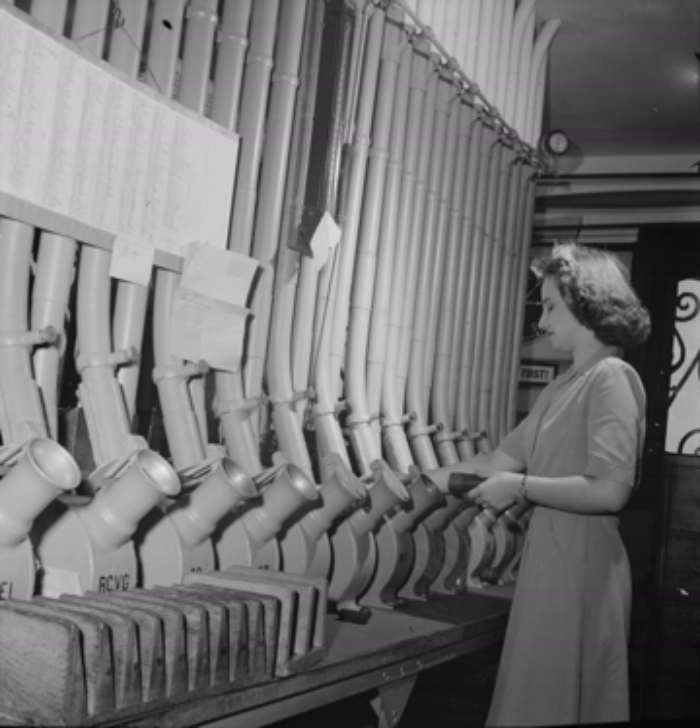Pneumatic tube networks gained acceptance in the late 19th and early 20th centuries for offices that needed to transport small, urgent packages such as mail, paperwork, or money over relatively short distances within a building or, at most, within a city. Some installations grew to great complexity, but were mostly superseded. In some settings, such as hospitals, they remain widespread and have been further extended and developed in the 21st century.